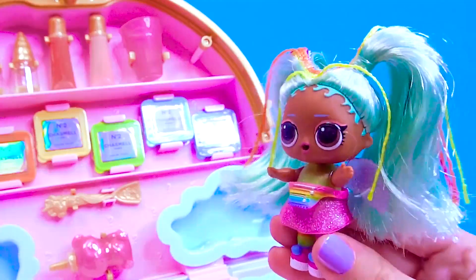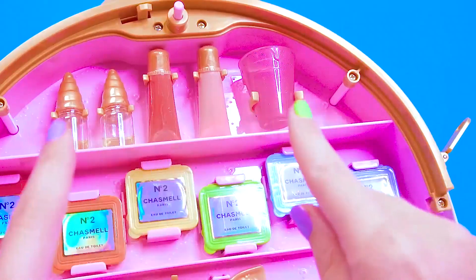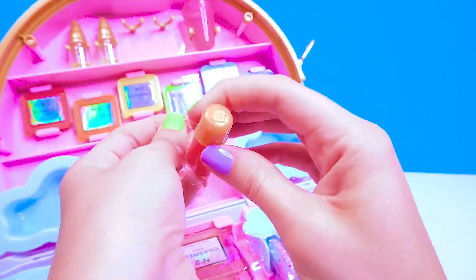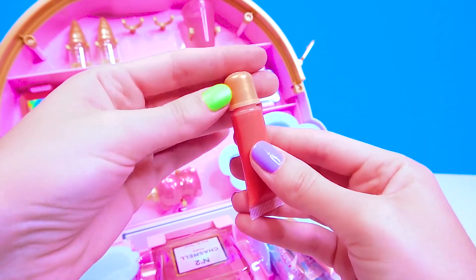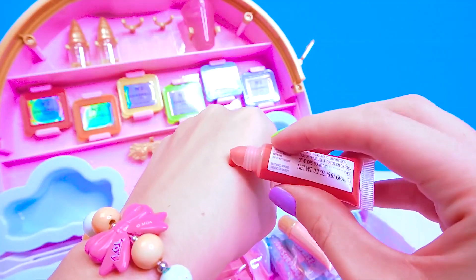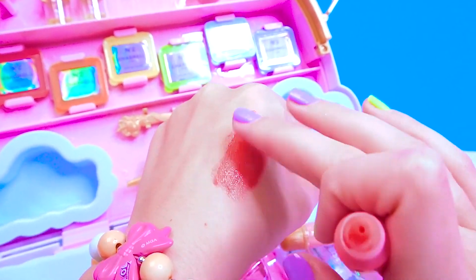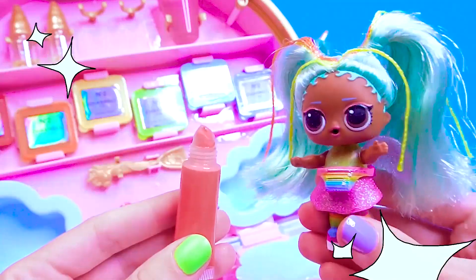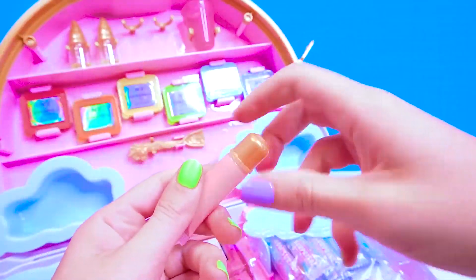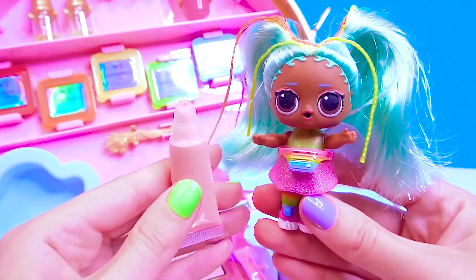Can we start with lip gloss? No, better with eyeshadow! No, better with lipsticks! Of course — rainbow! There are two of them. We open each one on the real zipper. Look what they look like on the inside — such a bright, rich color! This is how it will look on your lips, and it can be applied right on the lips! It smells like a real cherry! The pink lip gloss smells like strawberry ice cream!